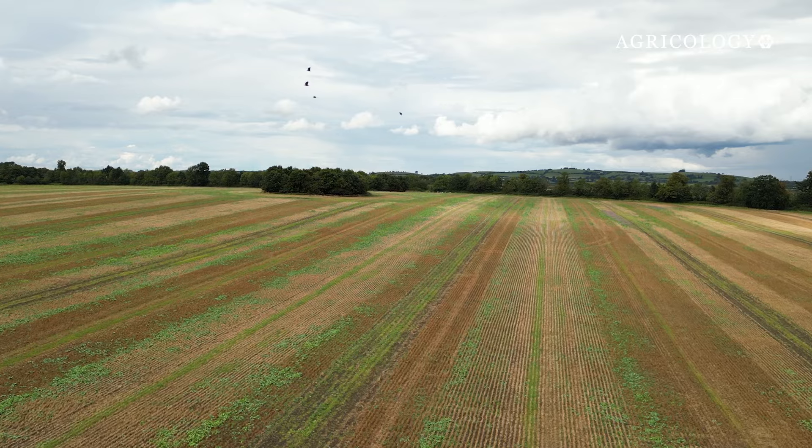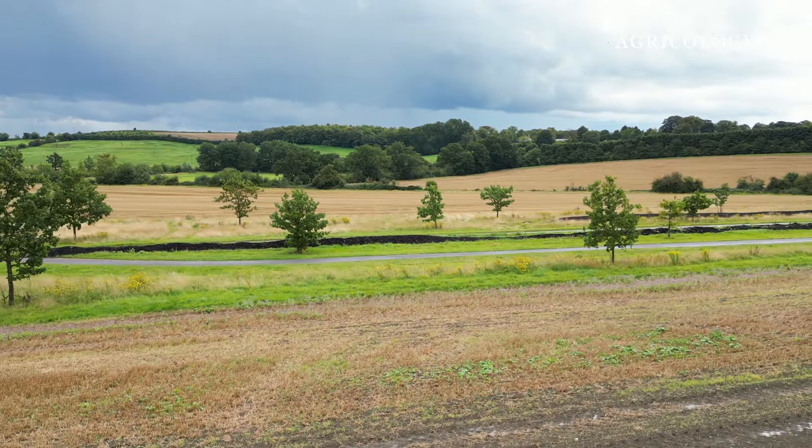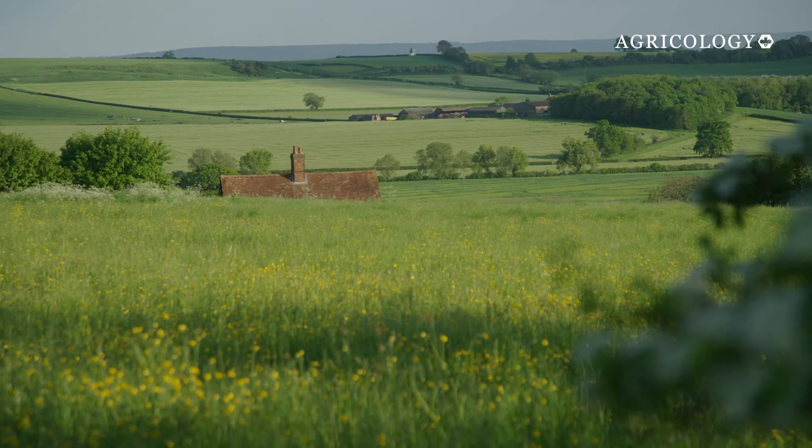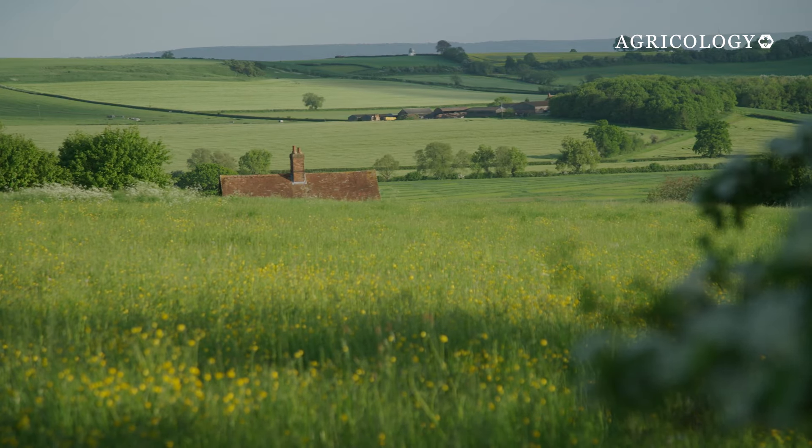The growing regenerative farming movement is encouraging farmers to change their practices. But what can farmers do to improve the state of their soils? What will it take to revive them?